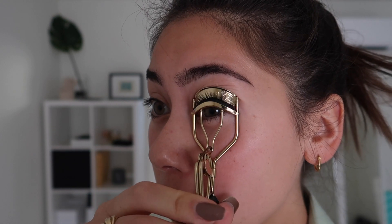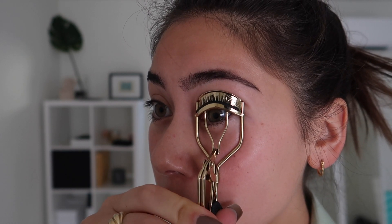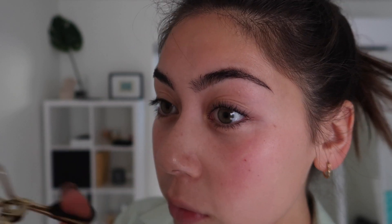Then I curl my eyelashes with this Revlon eyelash curler — it makes such a difference, it's like two different eyeballs. If you have straight Asian eyelashes like me and you curl them but then mascara just weighs them back down, I highly recommend this mascara. It's by L'Oreal — the Voluminous Million Lashes in the waterproof formula.